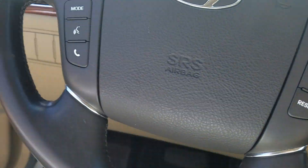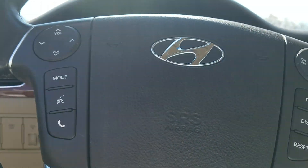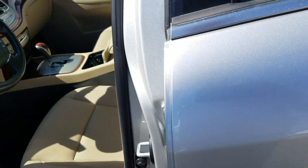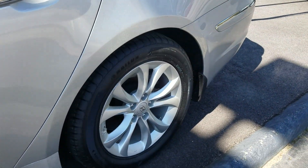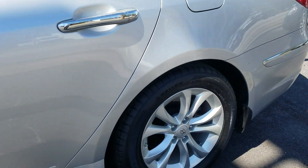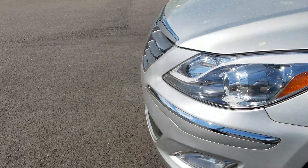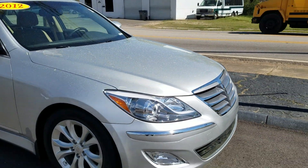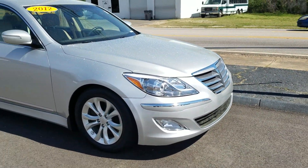I'm actually going to walk around the outside of the vehicle and show you the outside. It's in really good shape — other than the pollen. It's got brand new tires. Beautiful car. There are no scratches, dings, or dents on it other than the pollen.